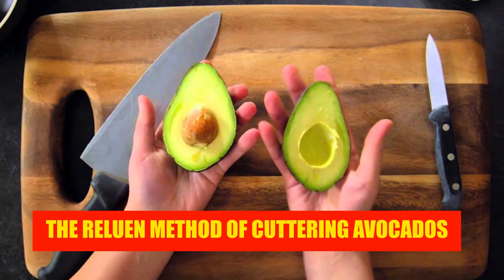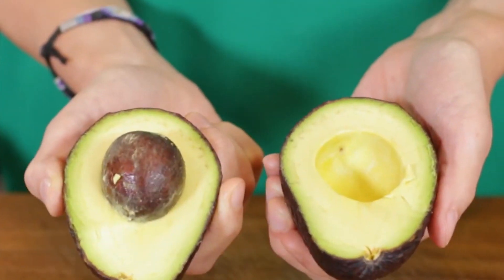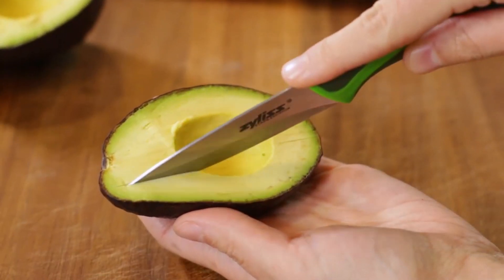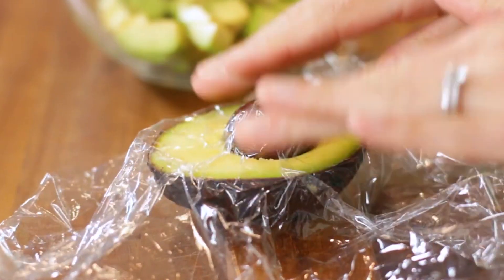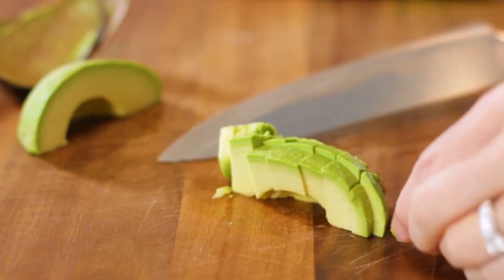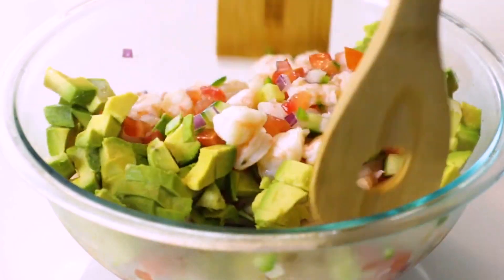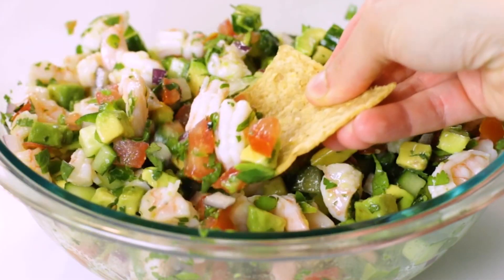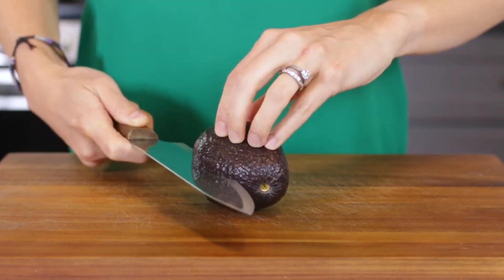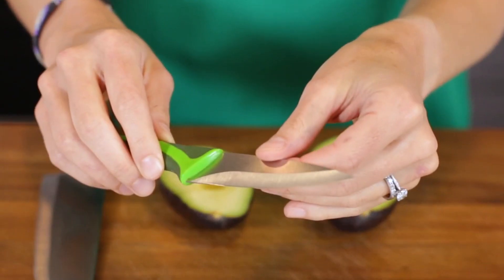The Reluin Method of Cutting Avocados. Prepare each avocado with a flawless slice. You either adore avocados or you despise them. It is imperative that you purchase this avocado slicer if you are someone who cannot go a single day without their preferred green fruit. Not only does it cut your avocado into precise chunks, but it also works on tomatoes, pineapples, and any other fruits and veggies that you wish to slice up. The design of this little slicer has a handle that is comfortable to hold, is simple to clean, and is constructed out of durable stainless steel.